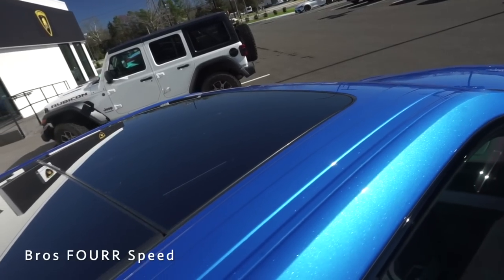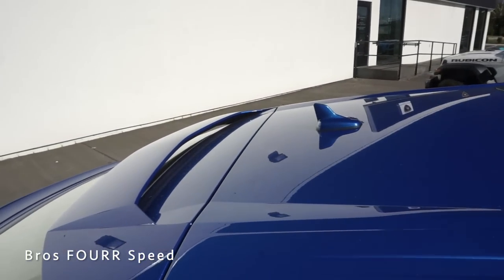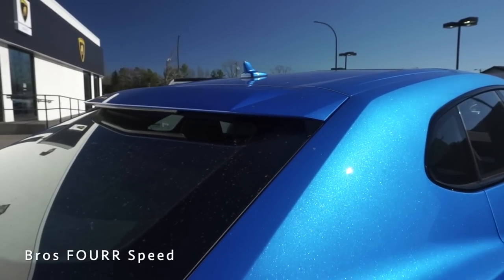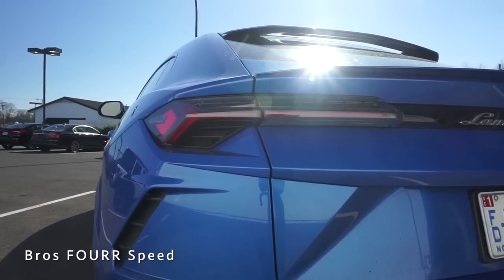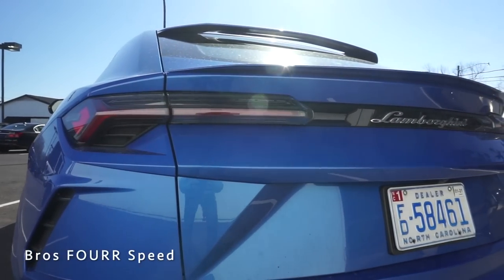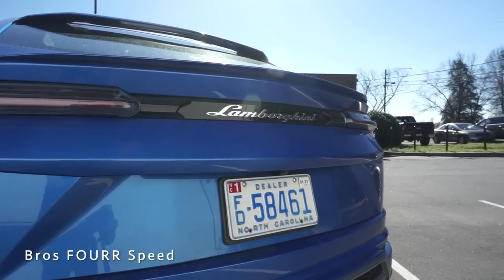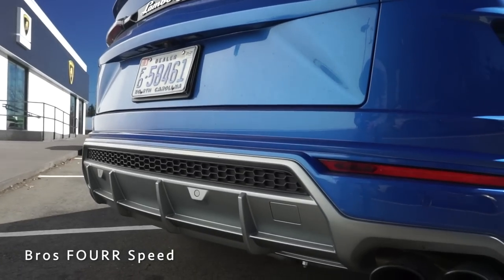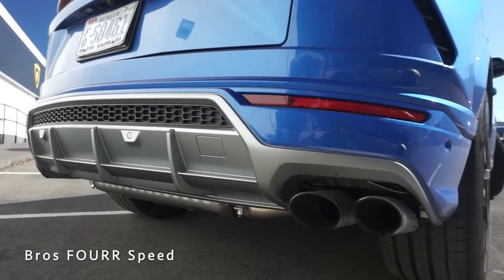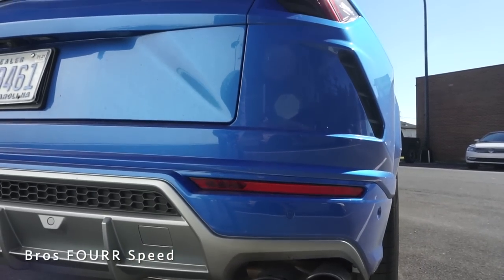This Urus has the optional panoramic roof. Making our way to the rear end you'll notice a top mounted rear spoiler with the integrated third brake light, which leads down to a lip spoiler. There are LED rear taillights with more of that Y shape design, Lamborghini written out in the center, sharp lines throughout the rear end with satin silver trim, six parking sensors down low, and a quad tip dual exhaust system. Black trim pieces on each side of the bumper give it an extremely wide appearance.